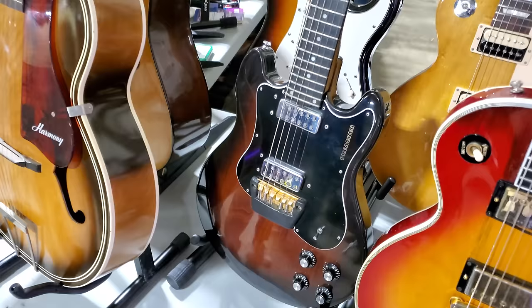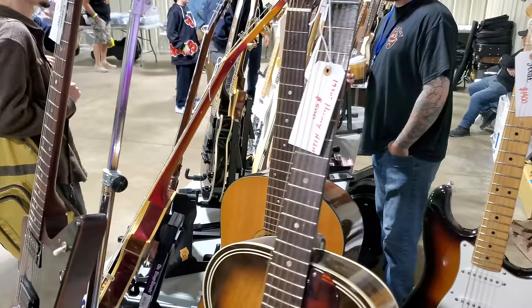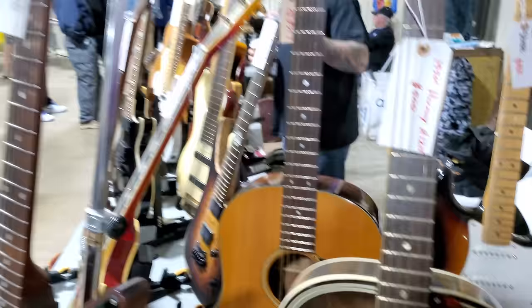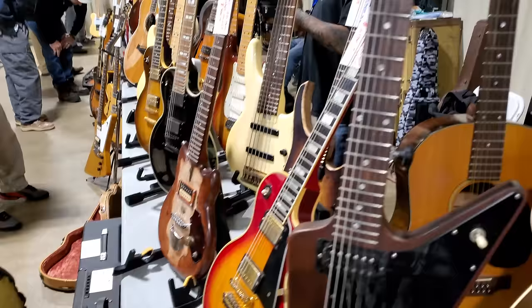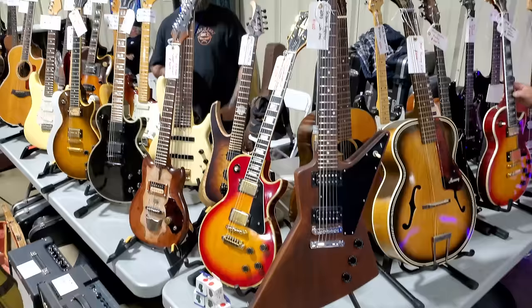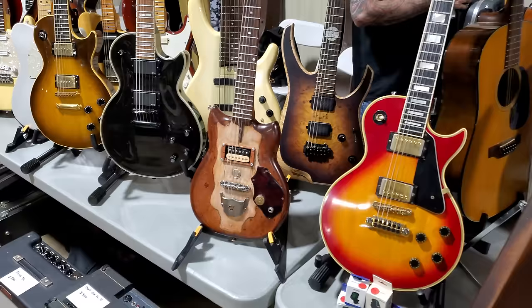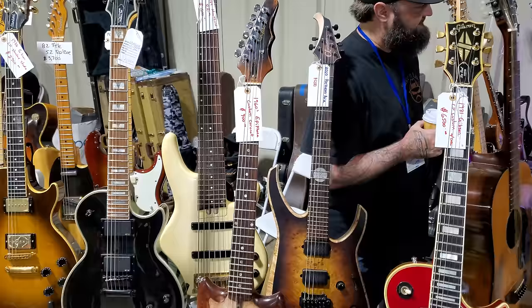1970s Ovation electric guitar — I don't think you see these very often — $1,000. Here's an old Harmony — $500, looks like a 1950s model. Gibson Explorer 2008 — $1,600. 1981 Gibson Les Paul Custom — $6,500. Here's a 1960s Epiphone Custom Hornet — Coronet — $900. If I don't mention it, just pause the video and look at the price tags.